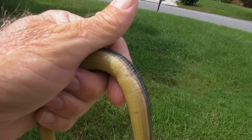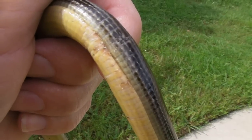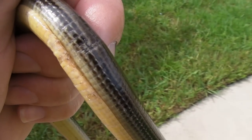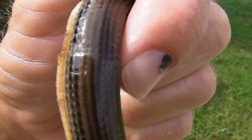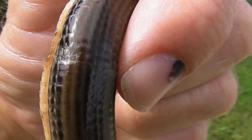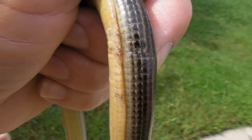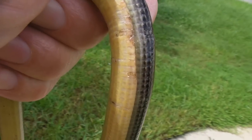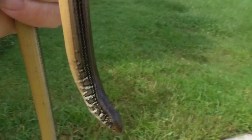This one got stuck. I'm going to get a close-up of this section right here. It got stuck in some wire mesh that I had around my porch, and I had to kind of rescue him and pull him out. He wanted to go forwards, and I had to pull him out backwards. It was a pretty good fight, but I eventually got him out, so I was able to save him.